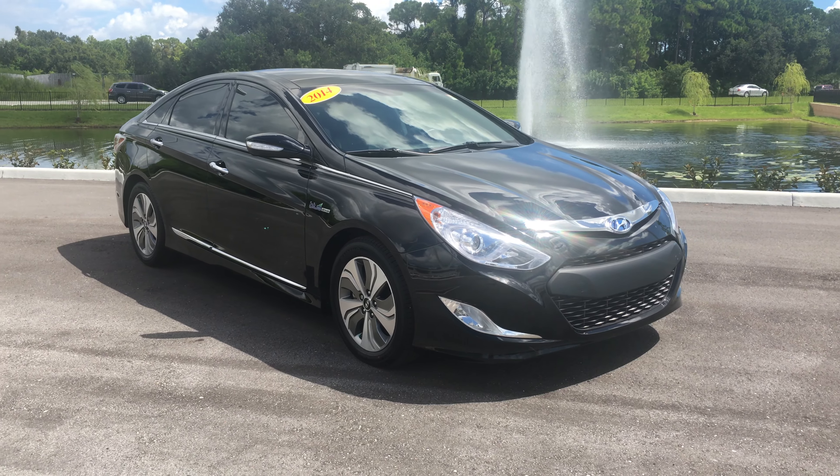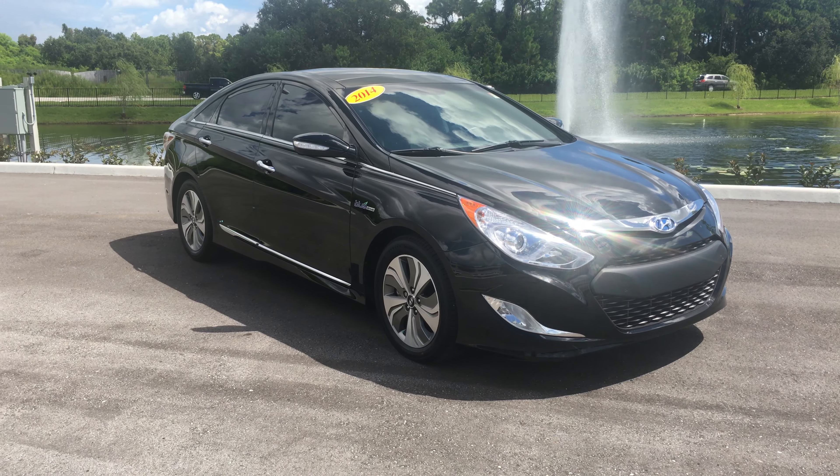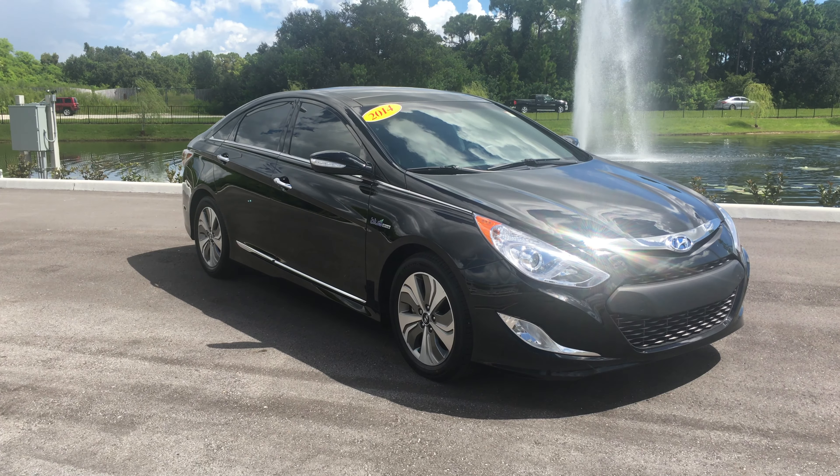Hi, Shawn Ivancic here at Maserati Alfa Romeo of St. Petersburg, here in St. Petersburg, Florida. Coming at you with a new addition to our inventory.